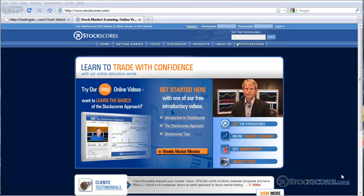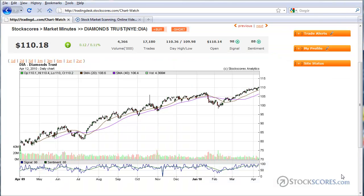Hi there, I'm Tyler Ballhorn. Welcome to the Stock Scores Market Analysis for April 12th, 2010. Let's get right into the charts as we always do, starting off with a chart of the exchange-traded fund for the Dow 30. This is symbol DIA.